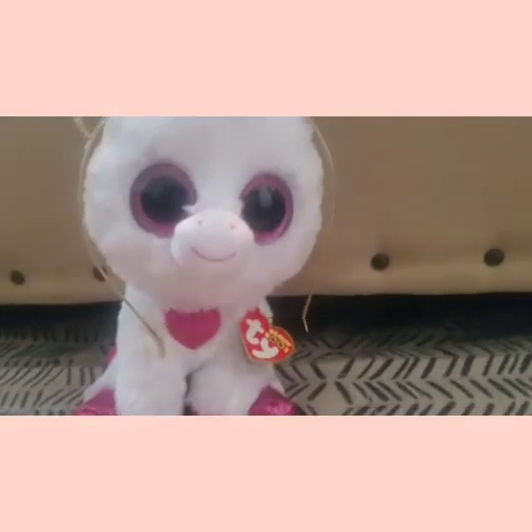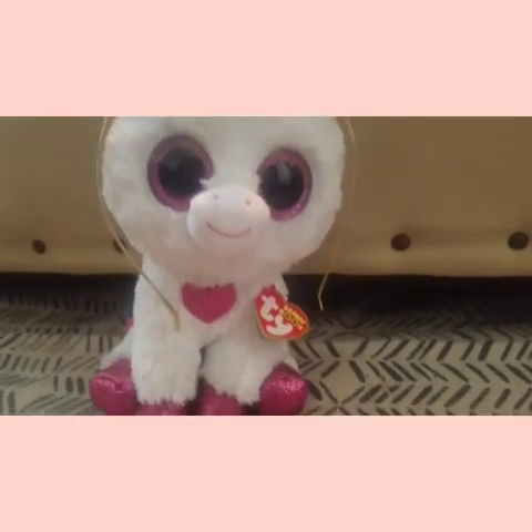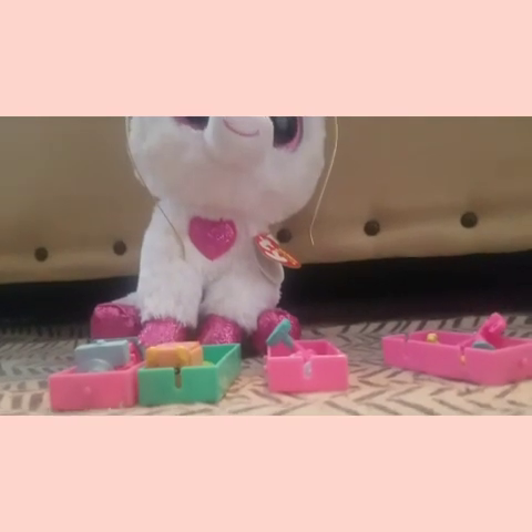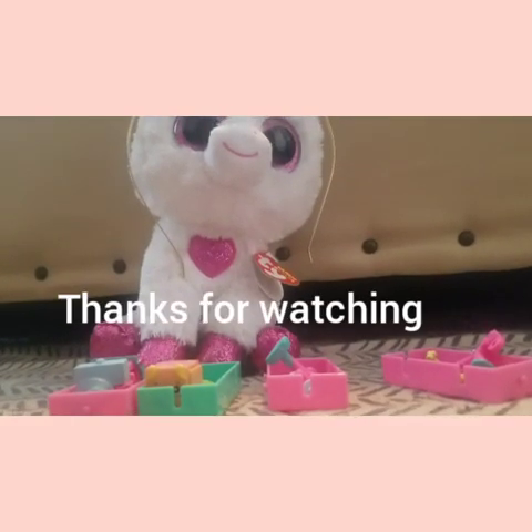They're actually pretty cool — I haven't done a Shopkins review in such a long time, and the unicorn loved it! I still don't have a name for her. Thank you so much for watching this review, hope you enjoyed it, have a wonderful day guys, stay cool out there — bye!